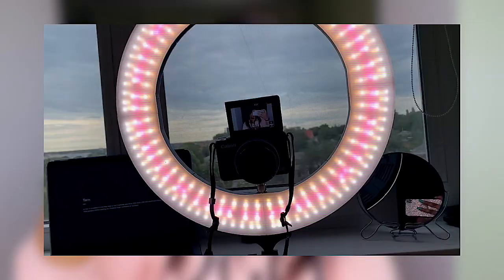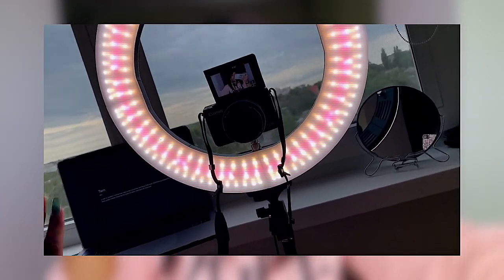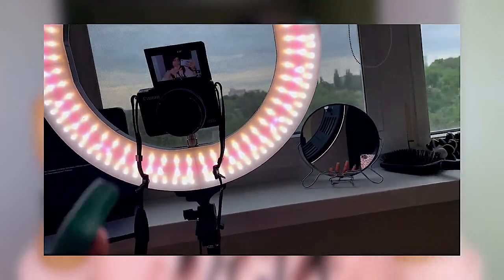The other thing you need is good lighting. Nobody wants to watch a video with bad lighting — we want to see you, see all your features. When your video is crisp and clear it looks professional and high quality. For lighting, I use a ring light. Let me show you my setup right now — I have my laptop there, a mirror in case I want to check myself quickly, my camera, and the ring light.